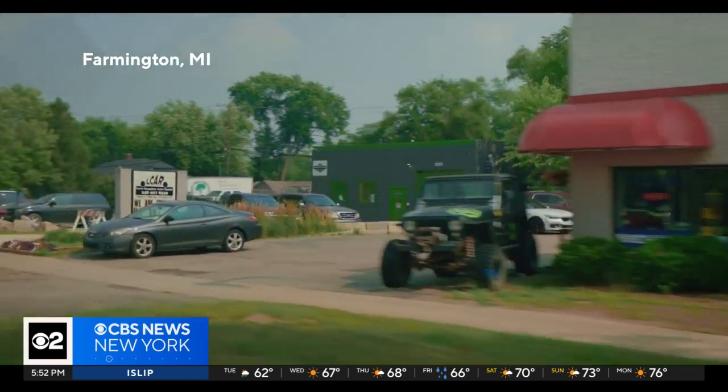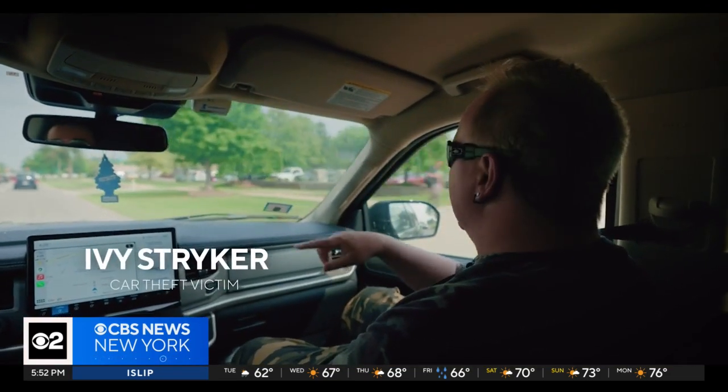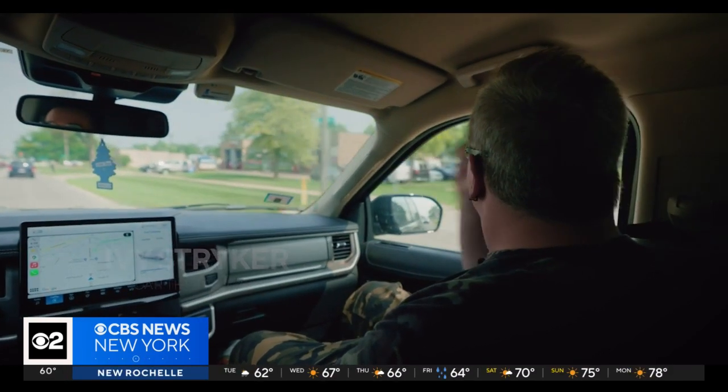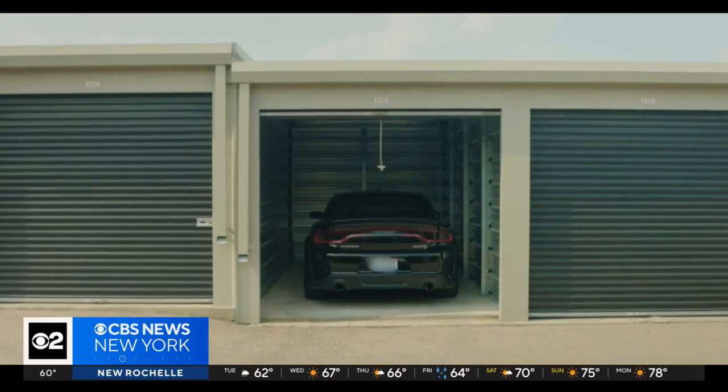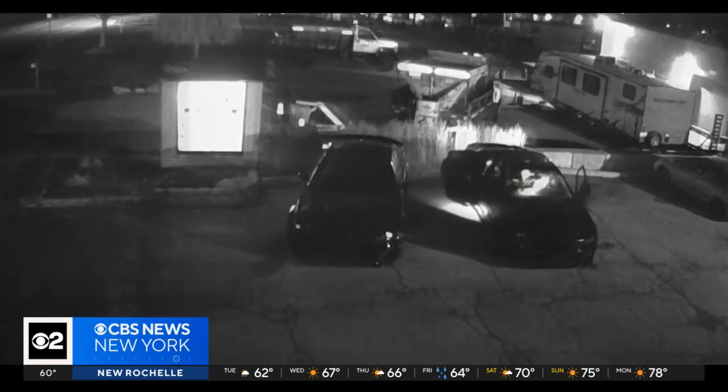This is where it was stolen from. It was right out front, and then they pulled up after hours and pulled it off. In car owner Ivy Stryker's case, thieves used a tablet to hack into his Dodge Charger by breaching the onboard diagnostic system.